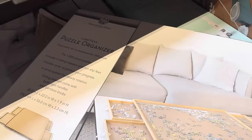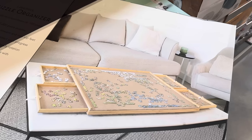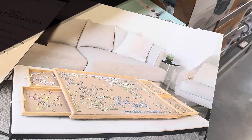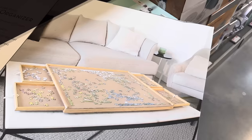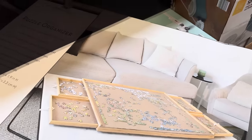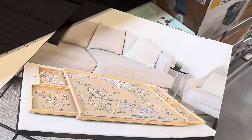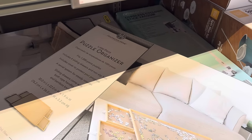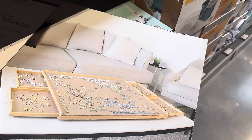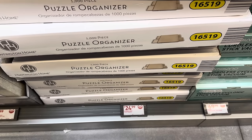This is a puzzle organizer — fits a thousand piece puzzles. Includes four sliding drawers, non-slip feet, a cover to protect your progress, a swivel system for steady rotation, and sliding drawers with both rope handles and bamboo knobs. We love doing puzzles here. Dimensions are 30 inches long by 22 inches wide by 1.9 inches high. $24.99.